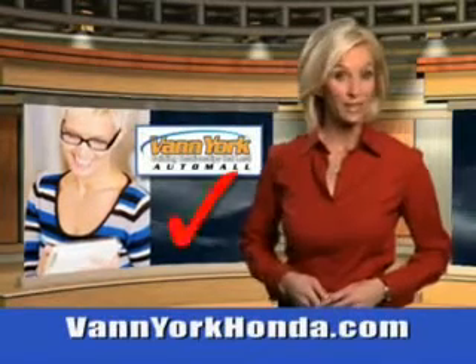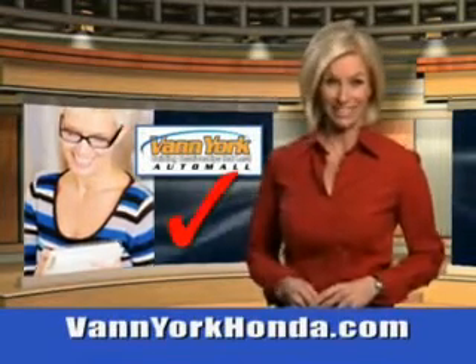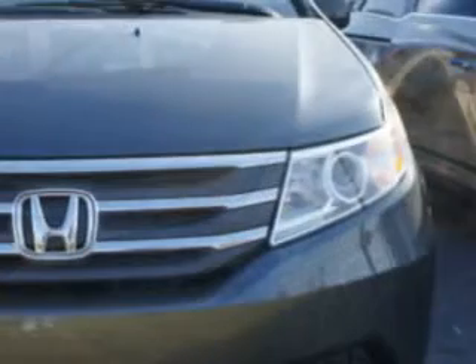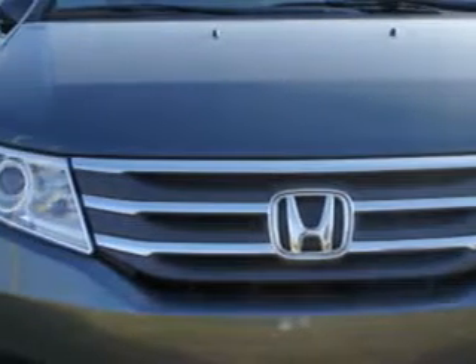Every year, more and more Triad buyers put Van York Honda on their shopping list. Van York Auto Mall knows you have a purpose for your vehicle. You will love this 2013 Honda Odyssey 5-door with a 6-cylinder engine.